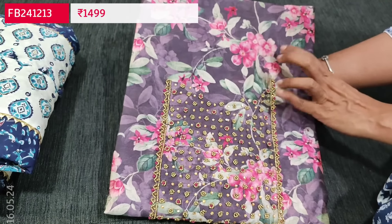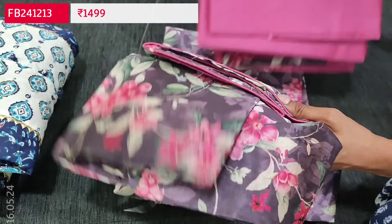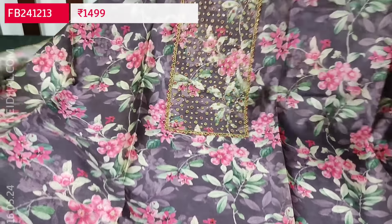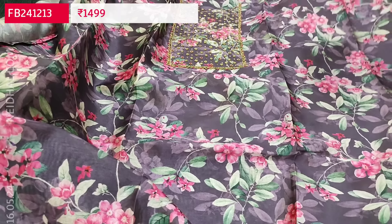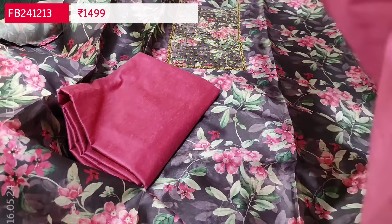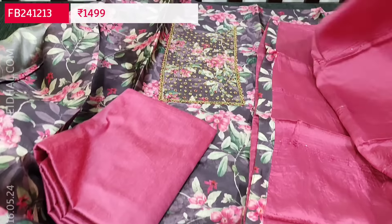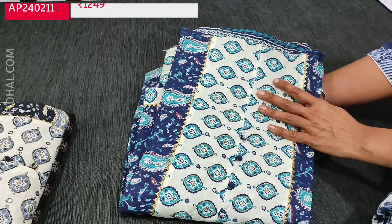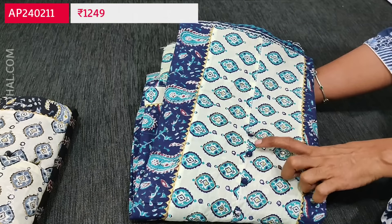Next is a digital printed silk cotton dress material. The base color is dark purple with a beautiful pink floral print. The yoke is highlighted with tiny sugar beaded four-stone work — a very elegant festive wear set with attractive purple and pink color combination. Lining is needed. A contrast silk cotton bottom in pink is provided. The dupatta is also in soft silk cotton with small sequence detailing and tapings provided. Cost of this 3-piece set is ₹1499.